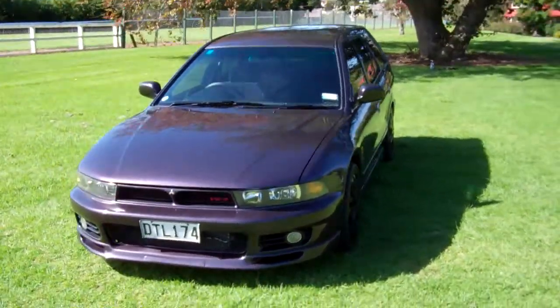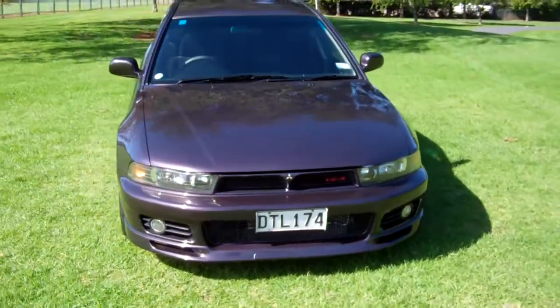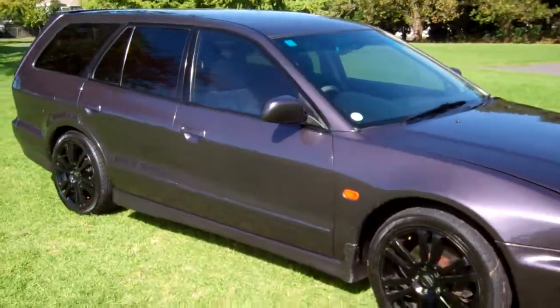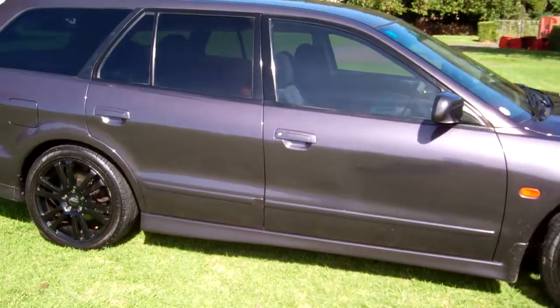Hi everyone, Dan from Cash4Cars. What you're looking at is our latest vehicle to go on the internet in an auction. This is a 1997 Mitsubishi Legnum VR4.